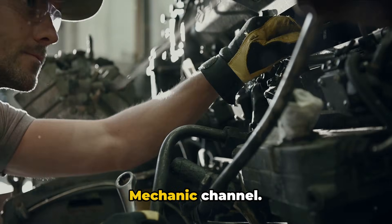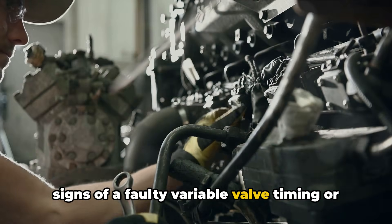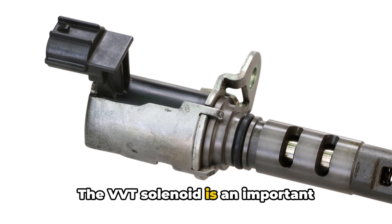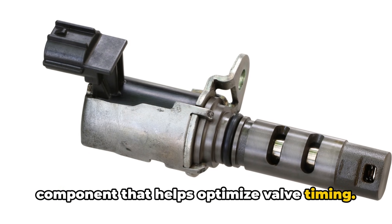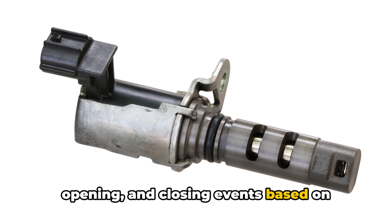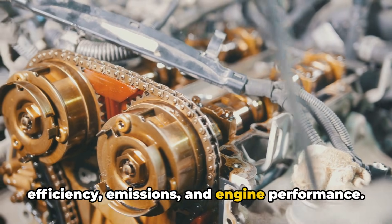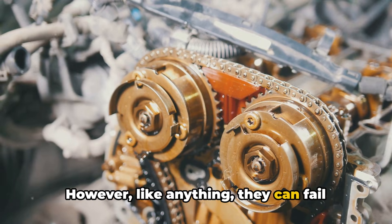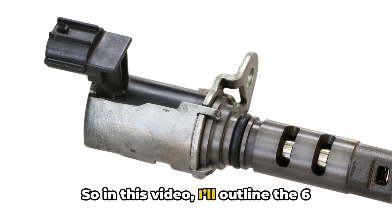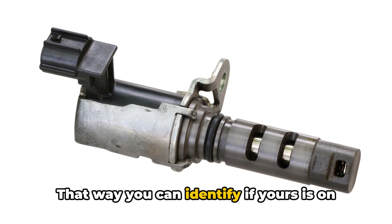Hey everyone, Brian here with the Honest Mechanic channel. Today's video is all about detecting the signs of a faulty variable valve timing or VVT solenoid on your engine. The VVT solenoid is an important component that helps optimize valve timing. It uses oil pressure to adjust valve opening and closing events based on driving conditions, providing better power, efficiency, emissions, and engine performance. However, like anything, they can fail over time, leading to some noticeable symptoms. In this video, I'll outline the six major signs of a busted VVT solenoid so you can identify if yours is on the fritz.